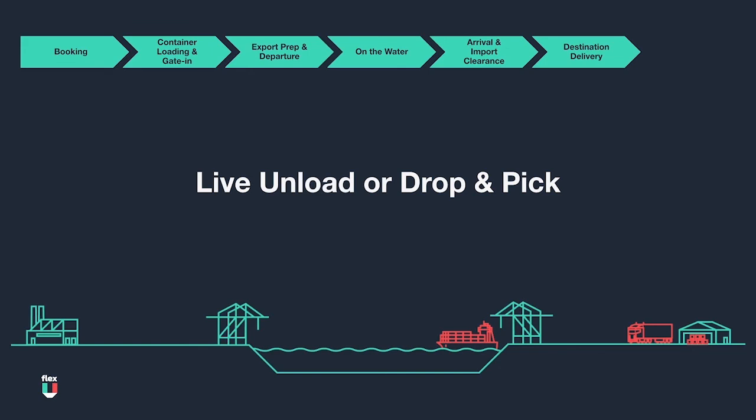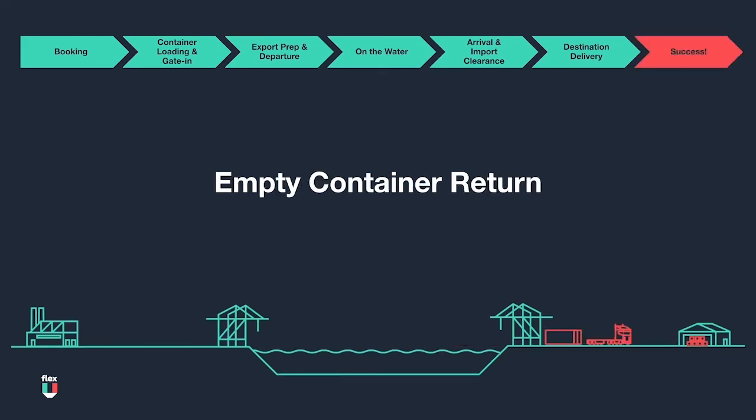It is important to note that carriers expect their containers back by a specific date. If the customer takes too long and does not return the container prior to that date, they will incur a penalty charge per day called detention. When finally unloaded and empty, the trucker will return the empty container back to the port, where it will wait for re-export on another journey somewhere in the world.